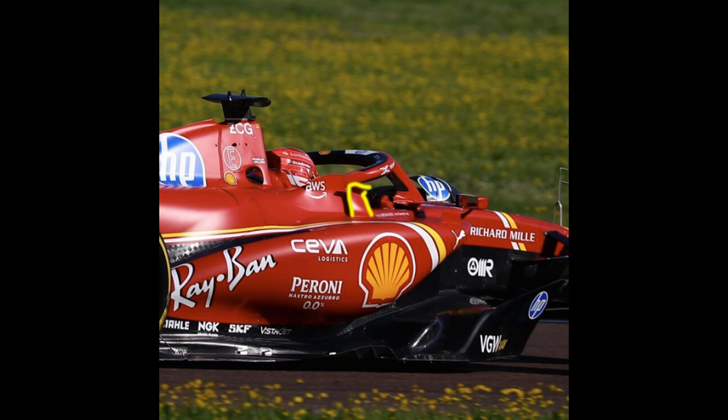In short, if things are as they say at Ferrari, we will have a real dogfight at Imola.